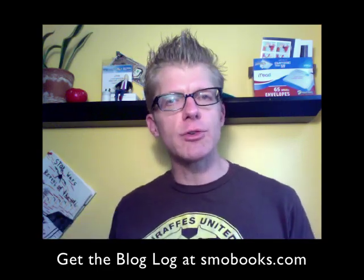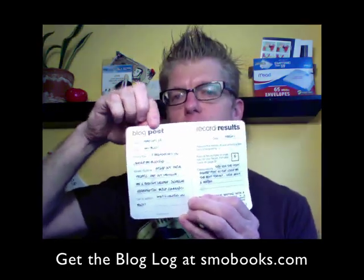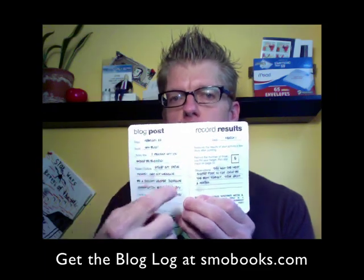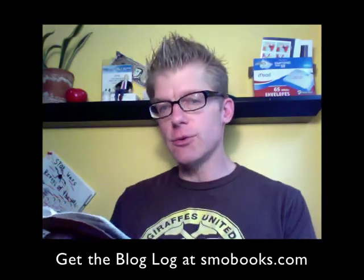You think a blog might work, you're just starting out, you want to get more results, but you need to get those results quickly. It gives you this format: what's your blog post, what are your goals, what are the results? And then it includes a whole bunch of tips.